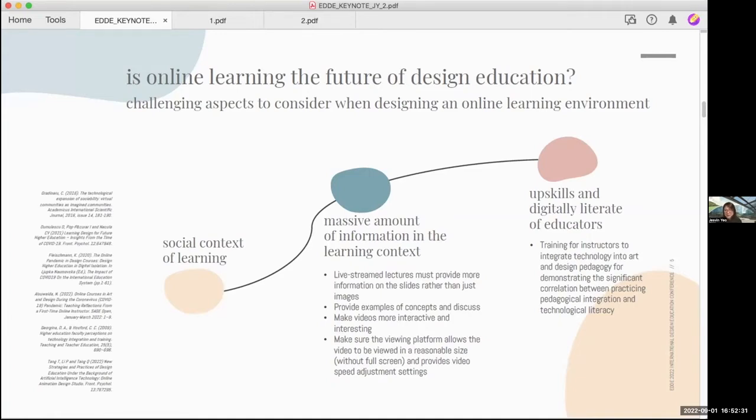Show examples of concepts and discuss them. Make videos a little bit more interactive and interesting. Make sure the viewing platform allows the video to be a reasonable size — sometimes it's so small that you can only view it in full screen, making it impossible to do homework at the same time. Also, offer video speed adjustment settings, so students can watch at a slower or faster pace.